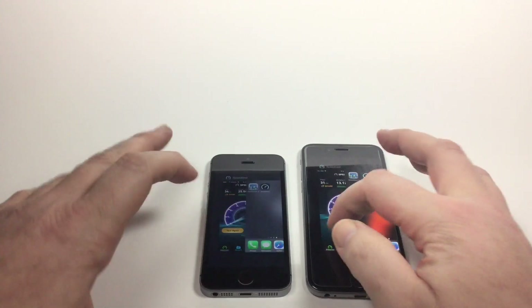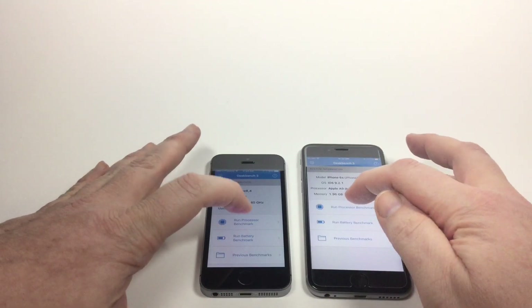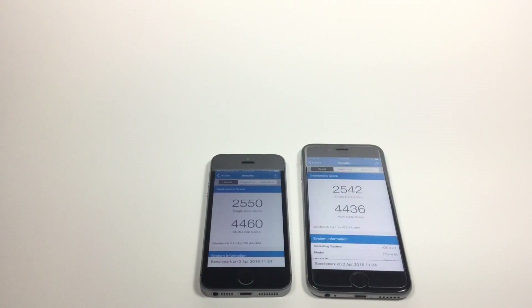So we're going to go back to the home page, close the speed test, and run Geekbench 3. I am also noticing — it could be a slight variation in lighting and location — the SE seems to be a little darker even though they're both set to adaptive lighting. But the performance is almost identical: 2550 to 2542 single-core, and 4460 to 4436 for multi-core.